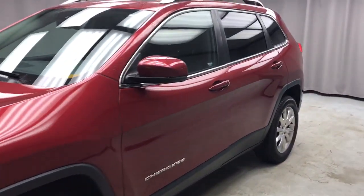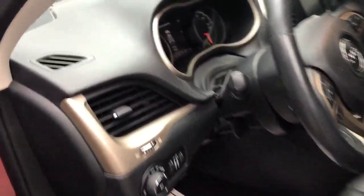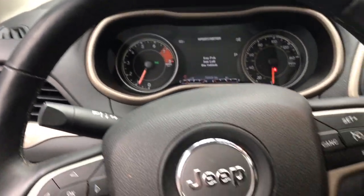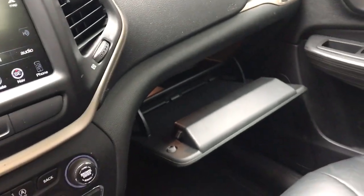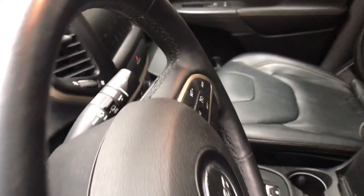Enjoy the view of this 2016 Jeep Cherokee. With less than 70,000 miles on the odometer, this vehicle stands out from the rest. The Jeep Cherokee — the stylish mid-sized SUV with sleek lines, ample cargo capacity, rich interior appointments, and advanced technology that keeps you safe and secure.